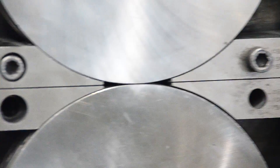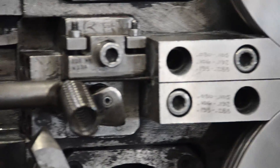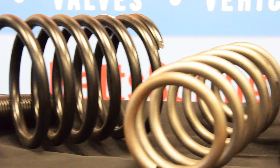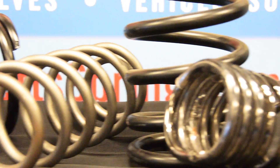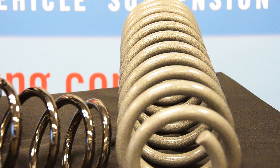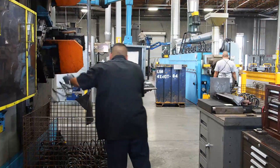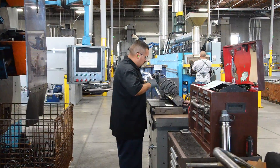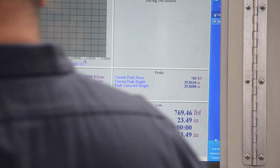Cold winding springs will typically be used for smaller applications ranging in material diameter from eighth inch to five eighths inch, versus hot winding which will be for larger applications ranging between half inch and one and three quarter inch in material diameter. Whether using the cold wound coiling process or the hot wound coiling process, our engineers will design the spring that meets your needs.